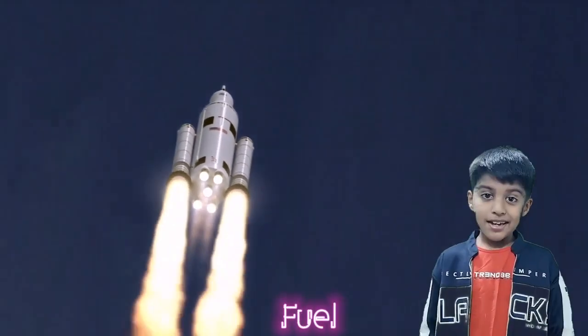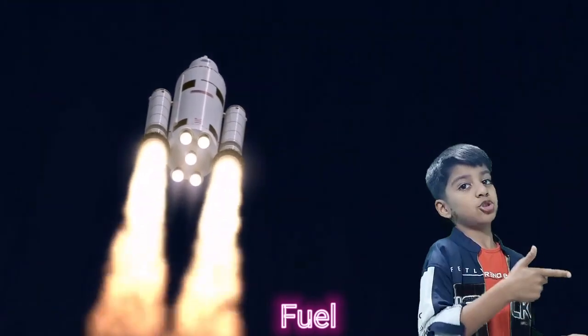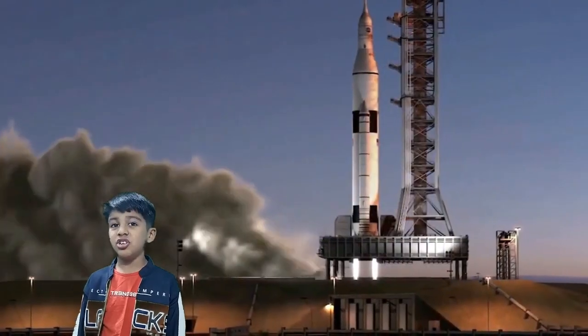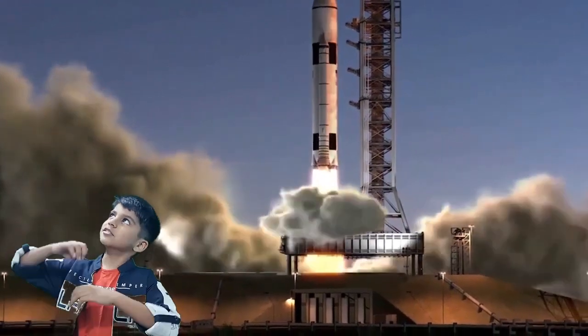A satellite launch vehicle has fuel in it, like gasoline or petrol in a car. When the fuel is burned, it creates energy and lifts up the satellite launch vehicle into space.